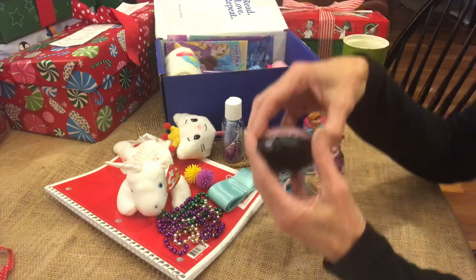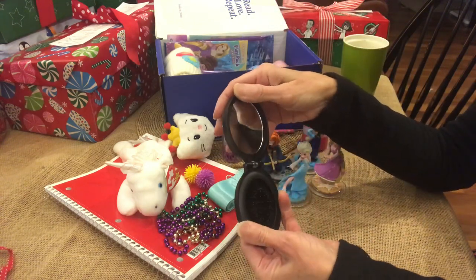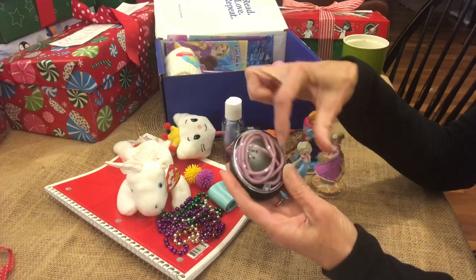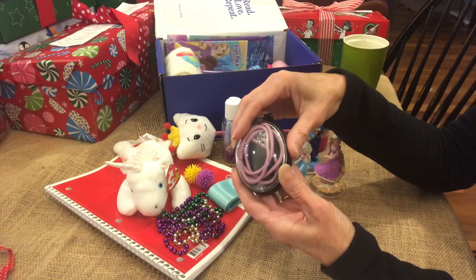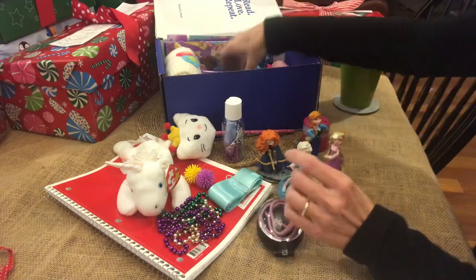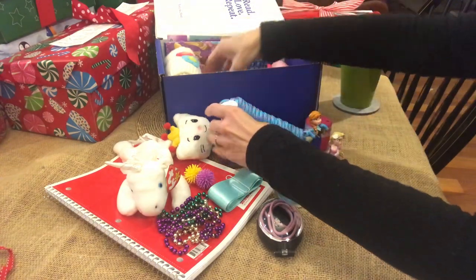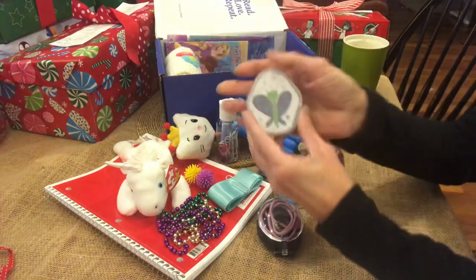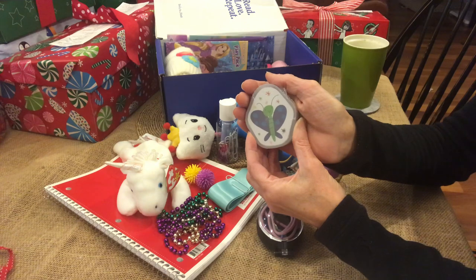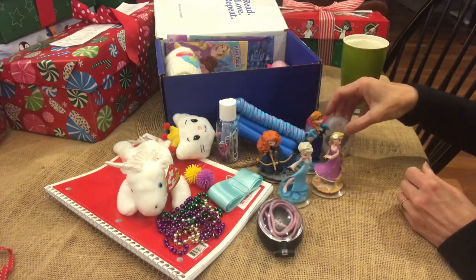She also has these dress-up beads and this folding brush, which I'm going to buy more of for next year. It's so nice to have it compact for the box and have a place to put different items — I put hair ties in the top. Here's her jump rope for active play. Some playing cards — I love those for group play, or you can play by yourself, play war, learn your numbers. You can do so many different things with cards.